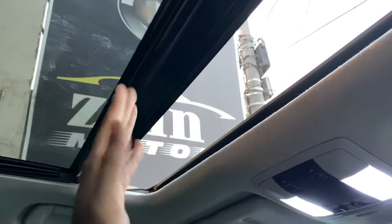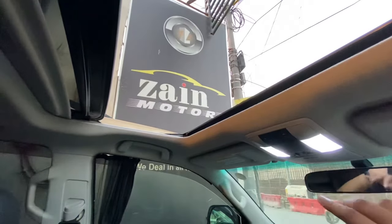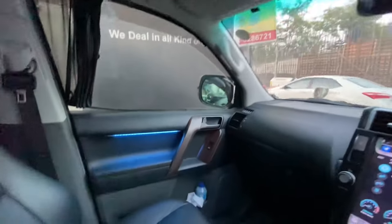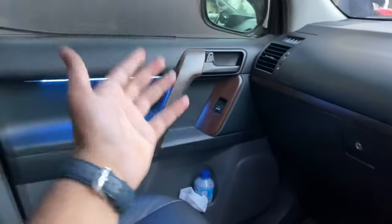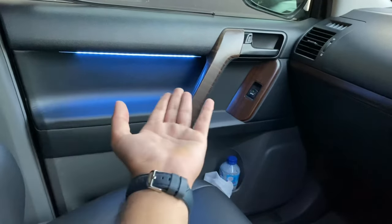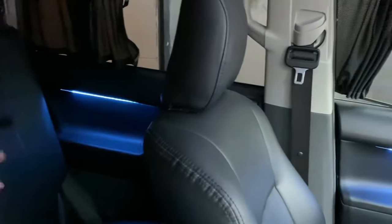This car has a sunroof which you can open with a one-touch button. One touch can completely open it. These are ambient lights which are not standard in the TX grade - they are optional. You will find these ambient lights in some cars, and they are also available in all four doors.